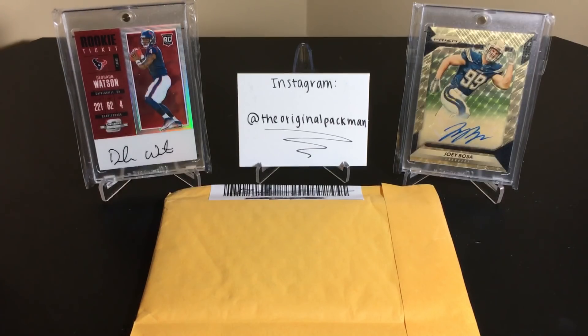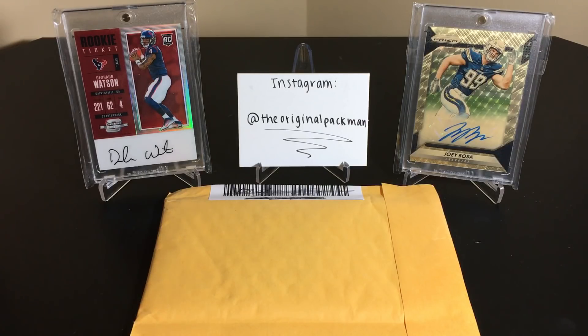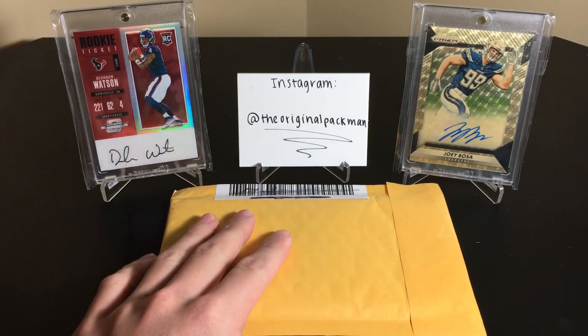What's up guys, back here with another video, another mail day. I'm recording all my videos on one day right now so we still have the Bosa and the Wats in the back — don't know when I'm gonna post this — but had some time and decided to do some mail. This is right when I got back from Paris, so a bunch of stuff.